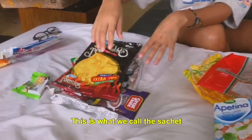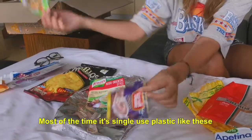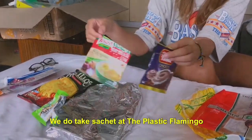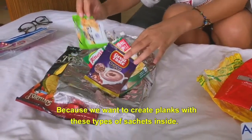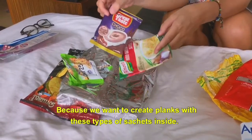This is what we call the sachet — you can see inside it's aluminium. Most of the time it's only single-use plastic, like this one. We do take this plastic at The Plastic Flamingo because we want to create planks with this type of sachet.